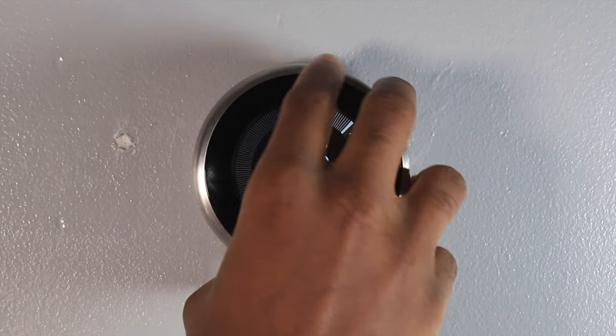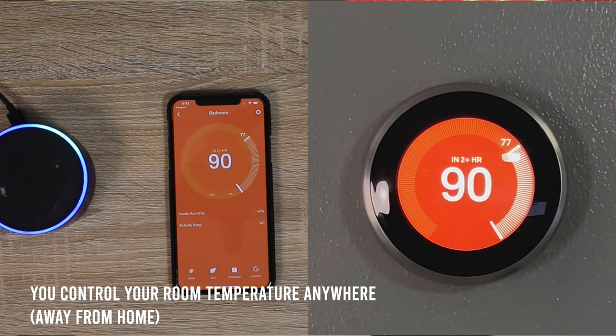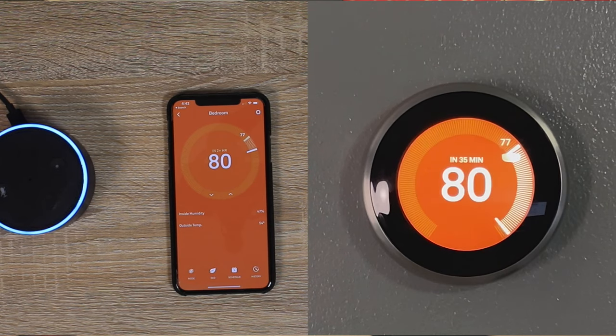Next up on the list we have a thermostat — and before you yawn, this is not an ordinary thermostat. This is the Nest third-generation learning thermostat. There's nothing cooler than being able to control the temperature of your room right on your Apple Watch, iPad, or iPhone. Since it's a learning thermostat, it'll eventually know when to set the temperature on its own. It is a little pricey at $250, but being able to control the temperature while laying in bed — man, I can't stress this enough. This is one of the coolest tech ever.